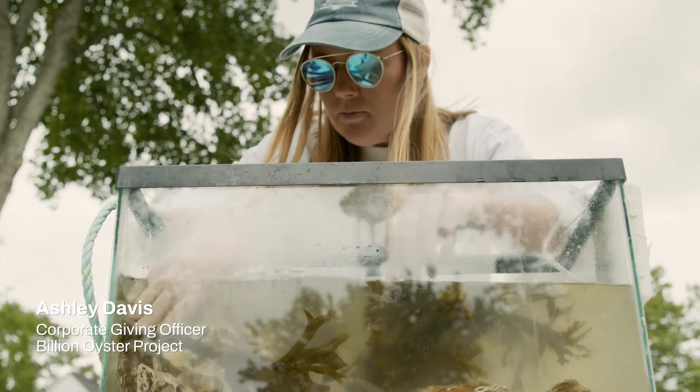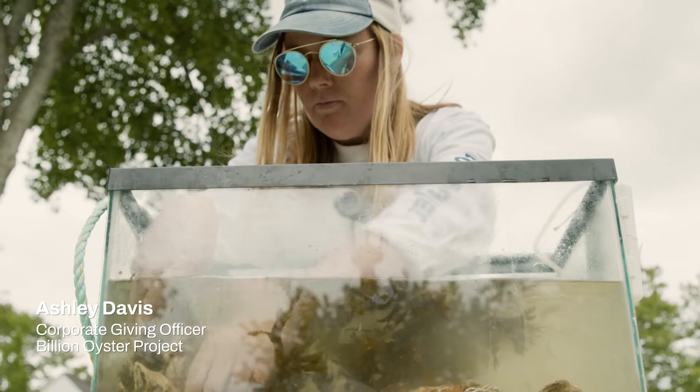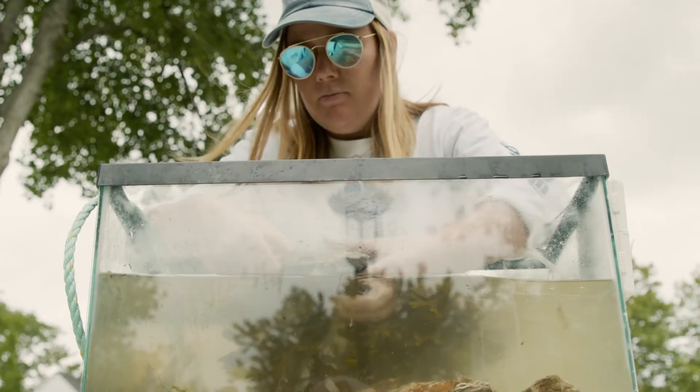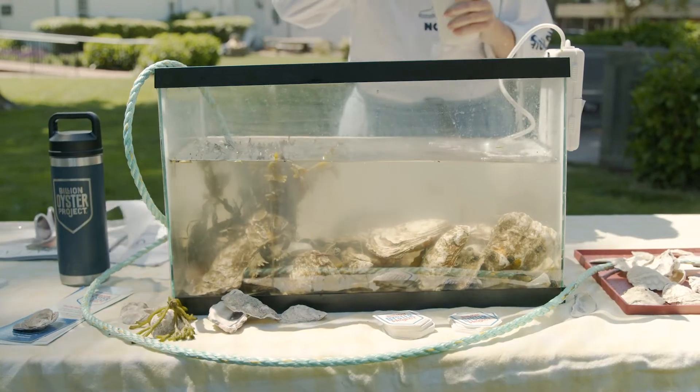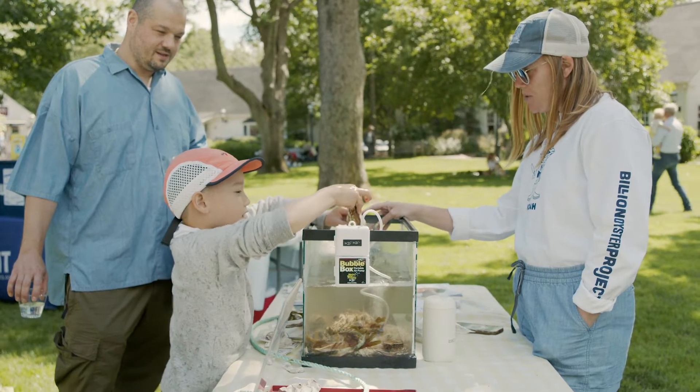I'm Ashley Davis and I'm the Corporate Giving Officer at Billion Oyster Project, and we're super excited to share with people here what we are doing — our work in New York City to restore oyster reefs through public education initiatives.